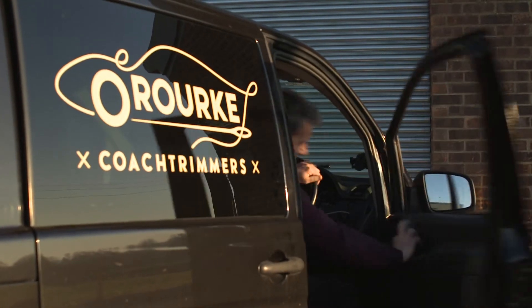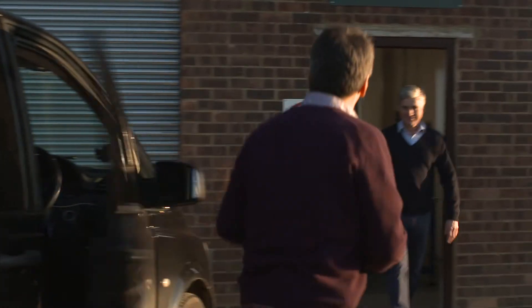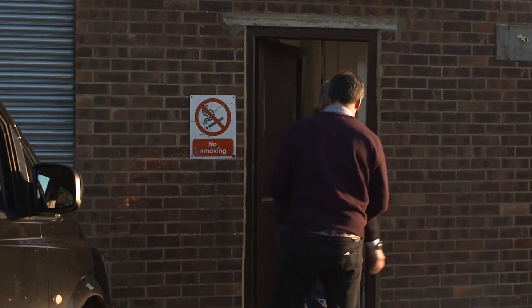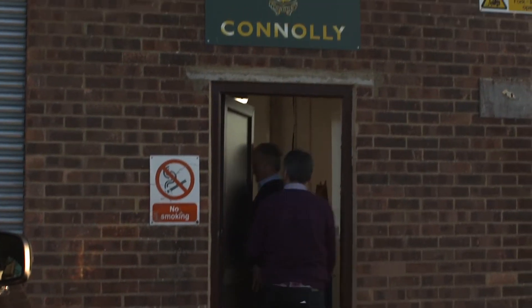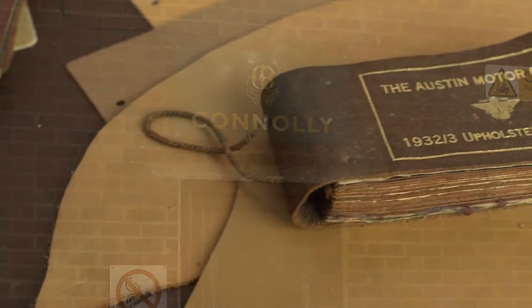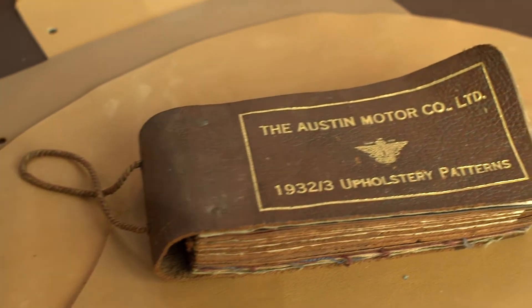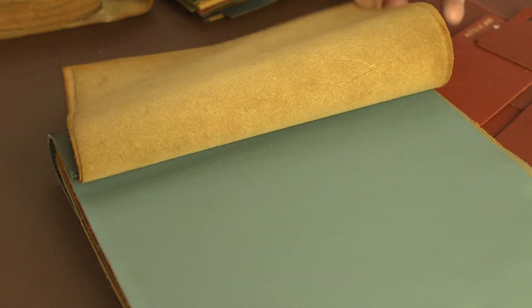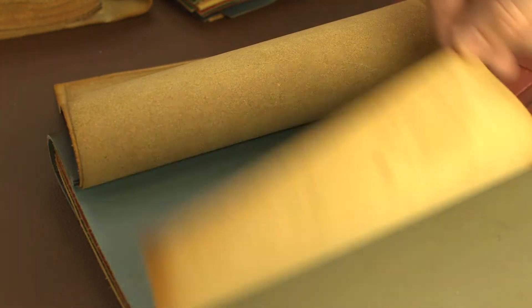We are very fortunate to have a very close working partnership with Connolly Leather, the world-renowned leather manufacturers. Connolly Leather, established in 1878, have been supplying hides to the automotive industry since the very first automobiles were built. They have a great history and tradition of supplying many of the world's premium car manufacturers such as Aston Martin, Bentley, Ferrari, Jaguar, Maserati, Rolls-Royce and many more with original spec hides.